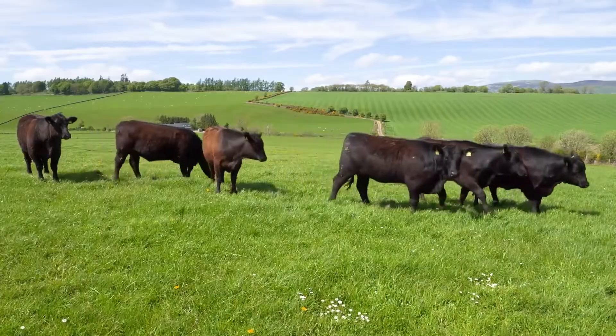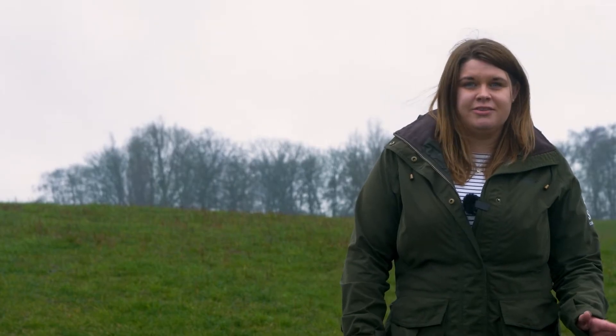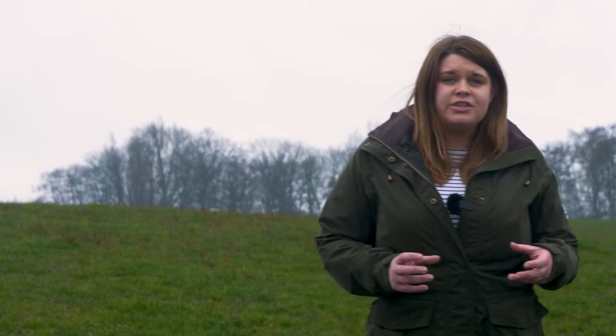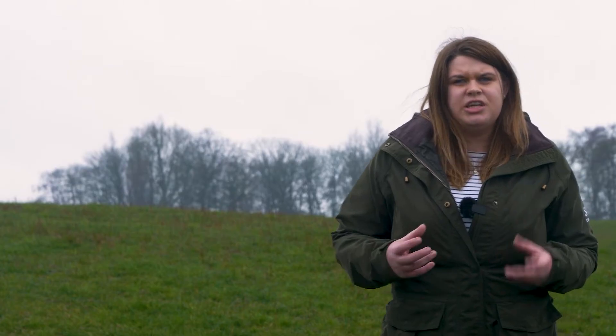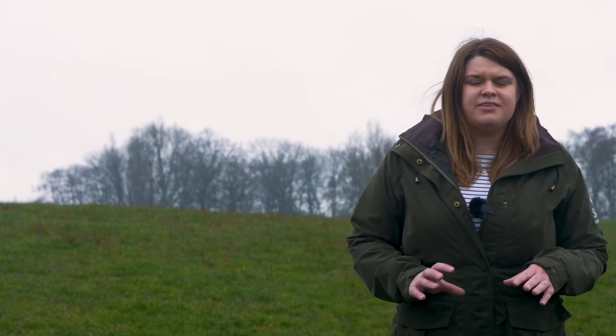Grass is one of the cheapest sources of energy and protein available on farm. A grass-based finishing system suits native bred steers and heifers ideally, allowing a slower growth period but with really high energy, top quality feed. It relies on really well-managed pasture with high energy density, aiming to achieve around one kilo a day daily live weight gain in a grass-based system.